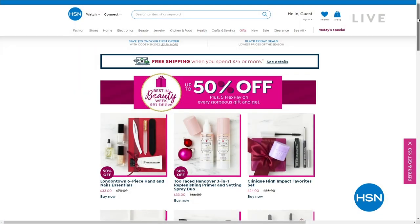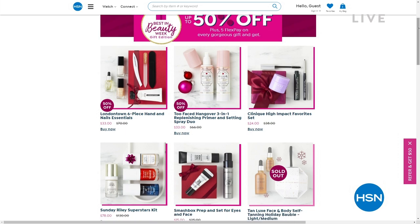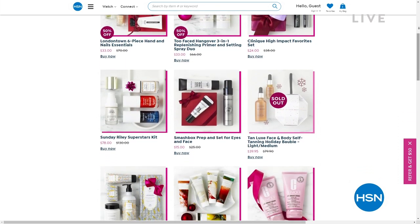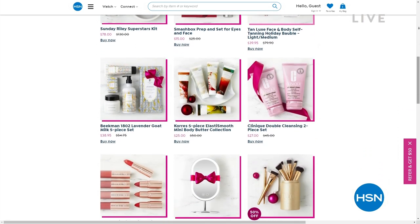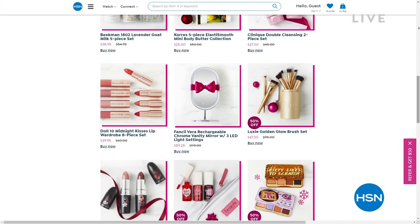You can see major beauty brands from Too Faced to Benefit to nail lacquer brands from London Town and others. I see Tan Lux, Kerez, Beekman, Longcomb, Doll 10 - check it all out.